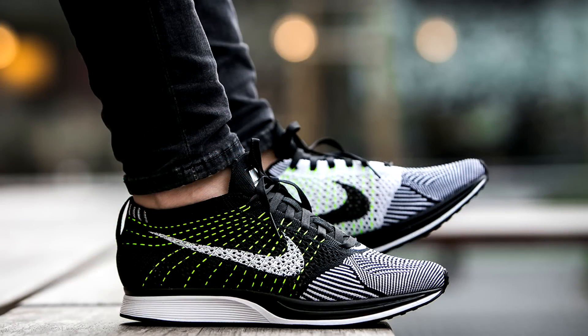Overall, I think it's a good shoe build-wise and aesthetic-wise. I would definitely recommend looking into a pair if you're in the market for some 350 Boosts.